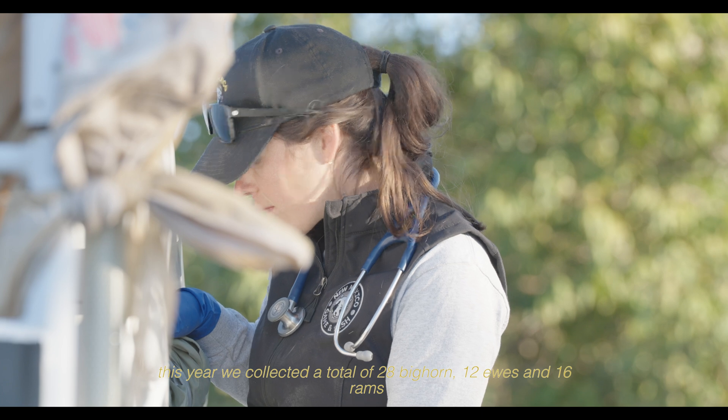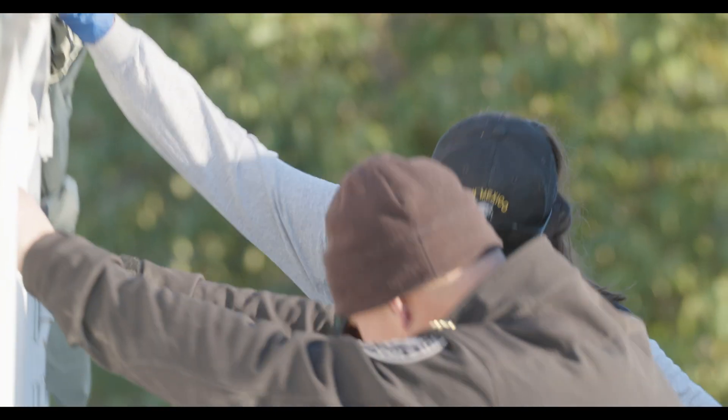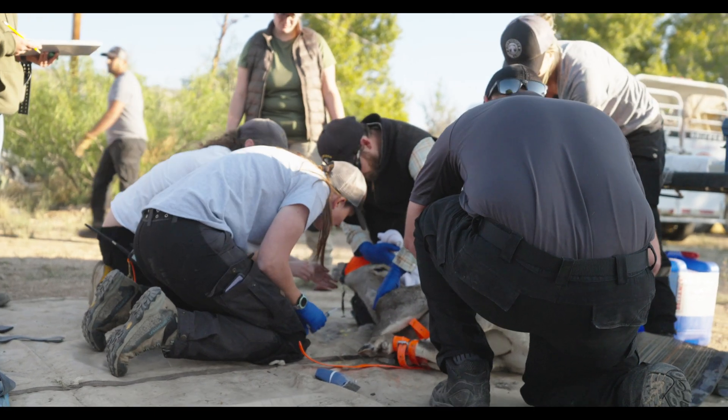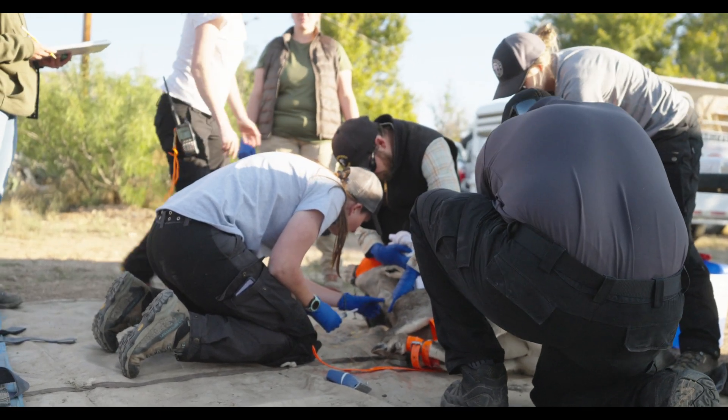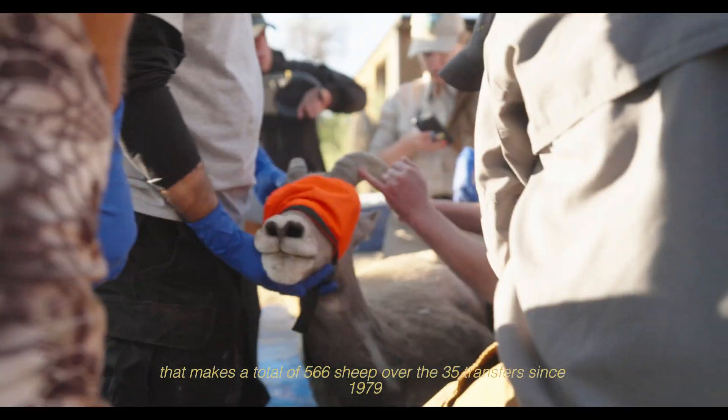This year, we collected a total of 28 bighorn — 12 ewes and 16 rams. That makes a total of 566 sheep over the 35 transfers since 1979.